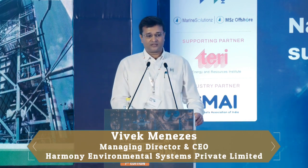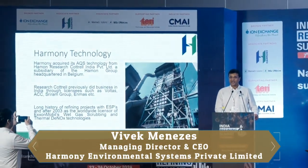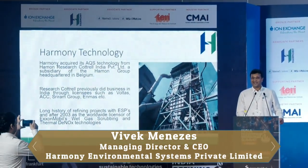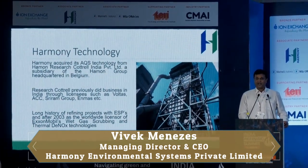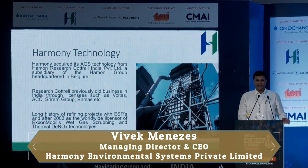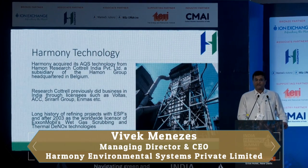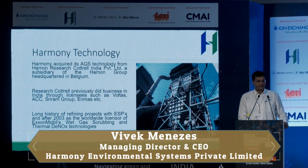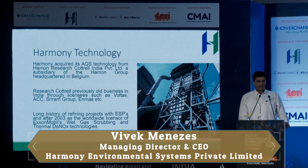Harmony acquired its AQS technology from Harmony Research Control India, which was a subsidiary of the Harmony Group headquartered in Belgium. Research Control has been in India since the 1980s, initially under licenses through Voltas, ACCs, etc., but in 2011 they started up their own business here. Research Control globally has a long history in the oil and gas and refining industry, especially for the installation of ESPs and fabric filters for the FCCU, and since 2003 has been the worldwide licensee of ExxonMobil's wet gas scrubbing technology and thermal DeNOx technologies.